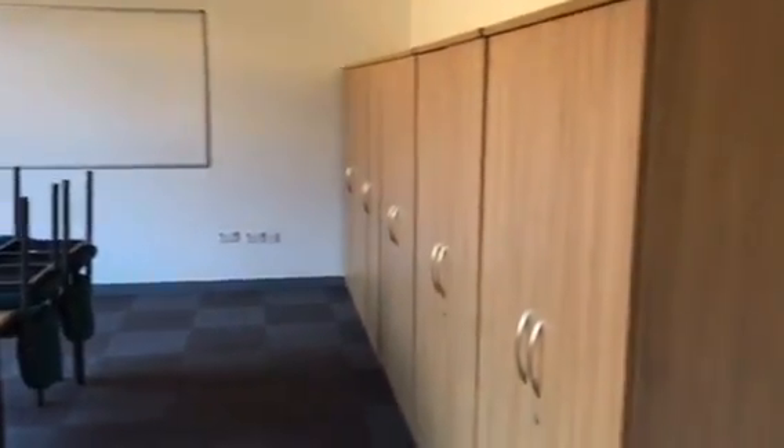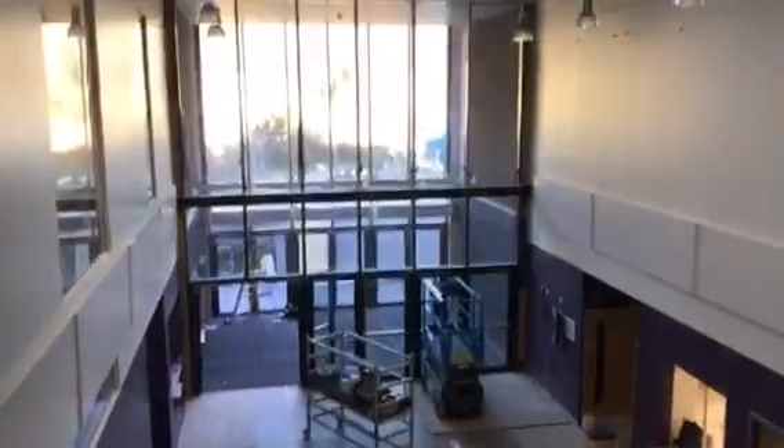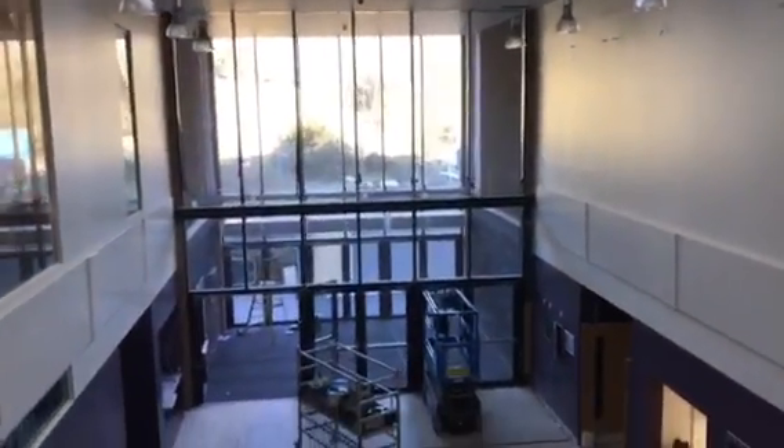This is the guidance base. This is the view of the front door from the first floor balcony.